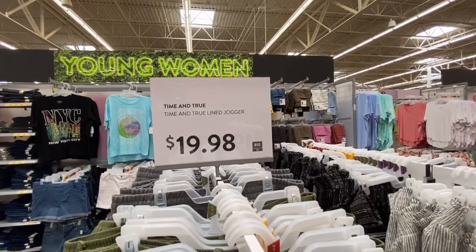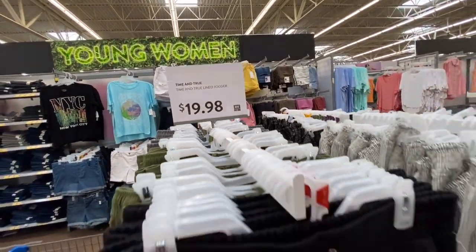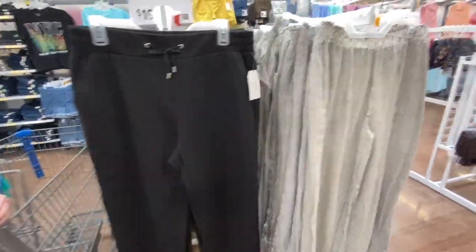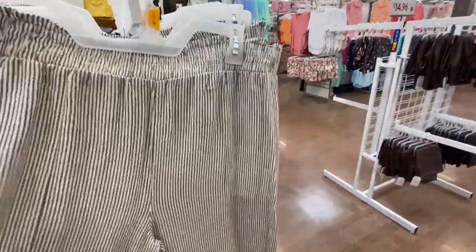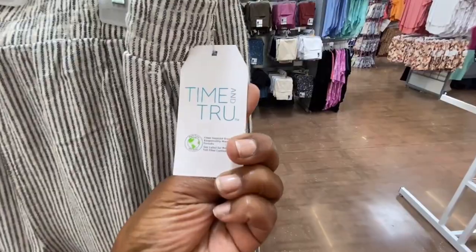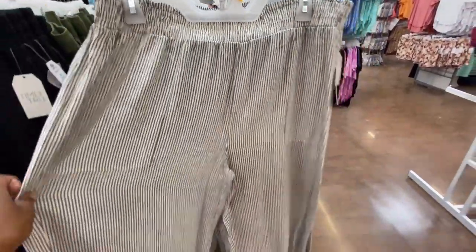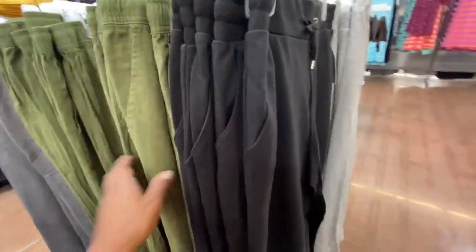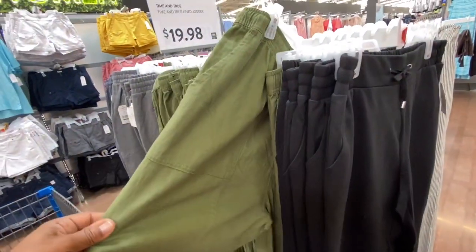For $19.98 they have the Time and True joggers — they look pretty cute. Then they have these pants that are like linen pants — I love pants like this, they're always so comfortable — and these are $19.98 as well. They have some pretty nice stuff in here. I told you Walmart is stepping up their game. Look at the green — they have pockets!